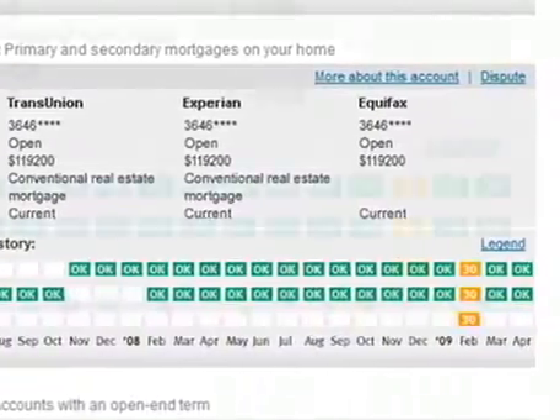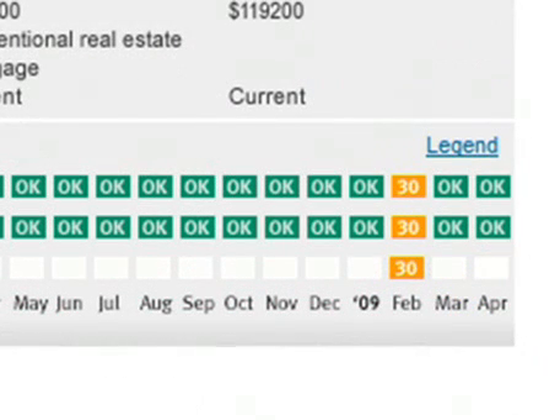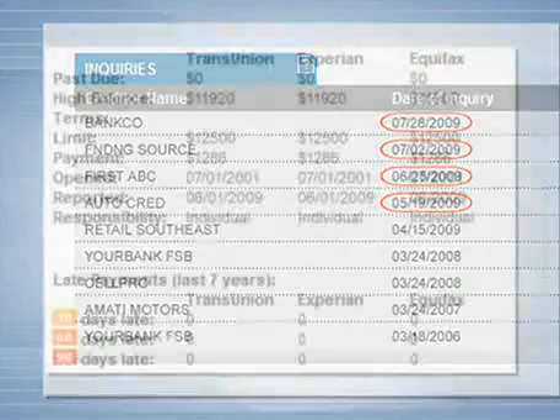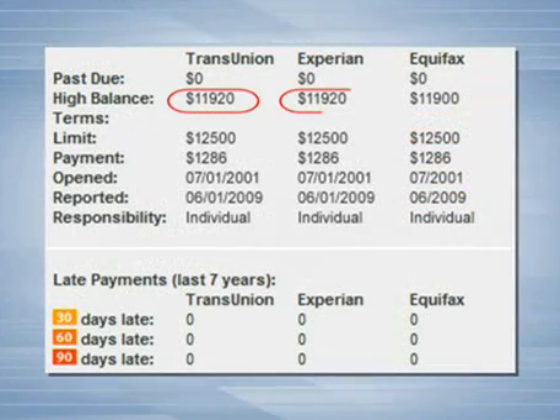Then boom — three late payments. Not good from a lender's point of view. This person can expect to be viewed less favorably than in the past based on this recent negative activity.